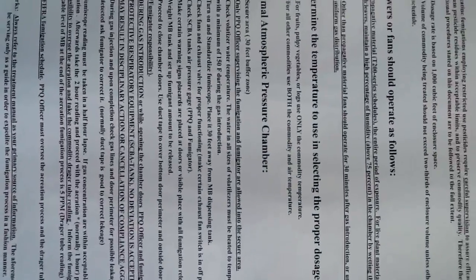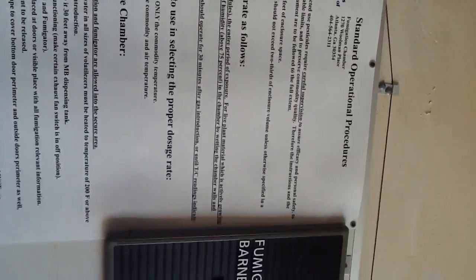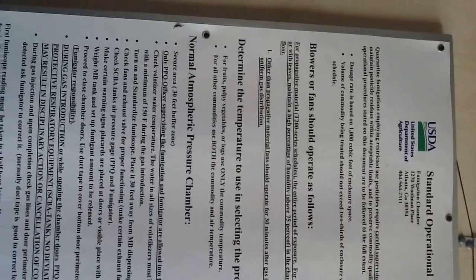This is what we use when we are doing the fumigation. At the time we are injecting the gas, in order for us to be secure, we must wear...